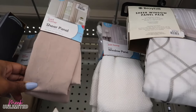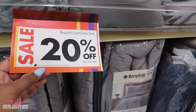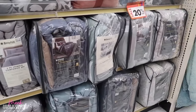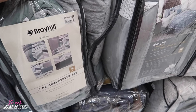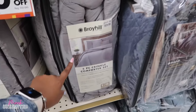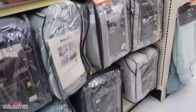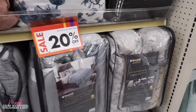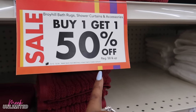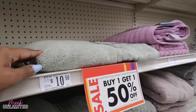The Boll & Branch comforter sets are 20% off until December 24th. I was looking at the king size — they can be expensive; this one is $70, so 20% off would be around $56–57. The fulls are $50 and the queens are $70 as well. If you're looking for new towels, bath rugs, shower curtains and accessories are buy one get one 50% off until the 24th — $8 and up. They have some thick ones in really nice colors — Egyptian cotton — priced at $10.50.